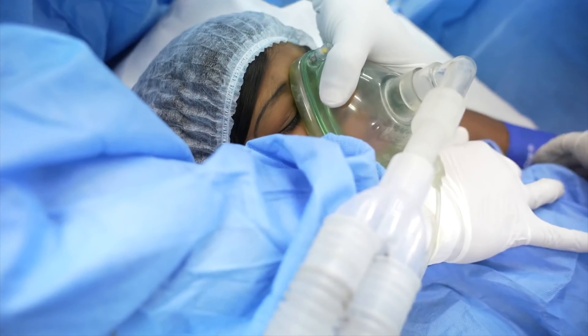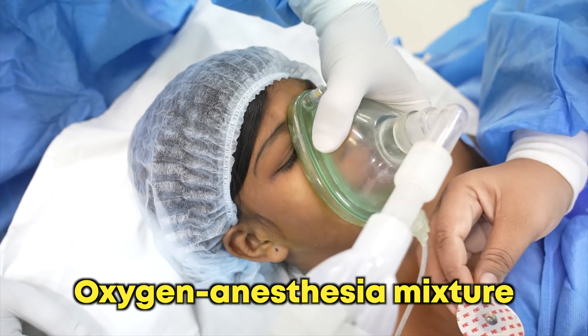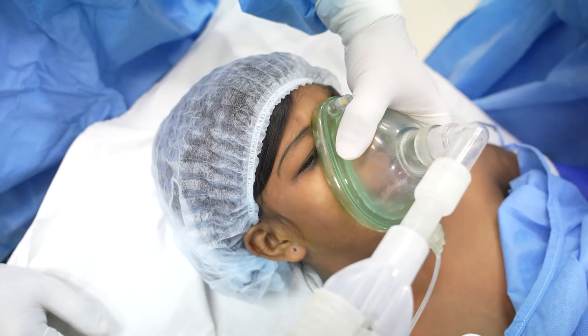Let's say you pick the mask option. You will be taken into the room where anesthesia is actually going to be given. You will be put on monitors and then asked to breathe through a mask, through which anesthesia gas will go into your nose and into your lungs, along with some oxygen.